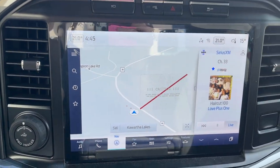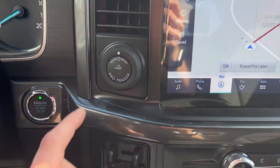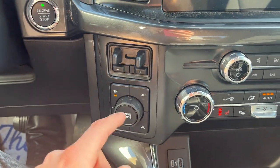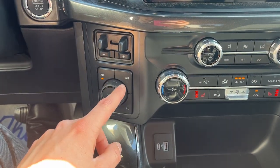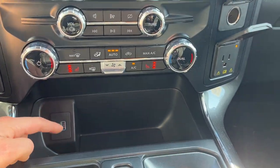This one is Ford CoPilot 360 Assist 2.0, so you get adaptive cruise control as well as connected built-in navigation. You also have the 360 camera, Pro Trailer Backup Assist, the integrated brake controller, and different four-wheel drive settings and drive modes.